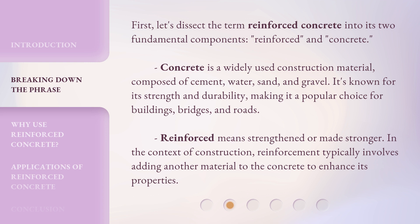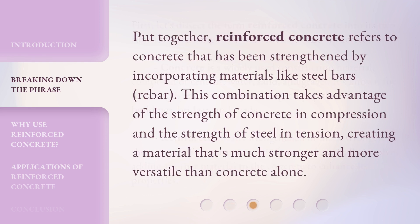Reinforced means strengthened or made stronger. In the context of construction, reinforcement typically involves adding another material to the concrete to enhance its properties. Put together, reinforced concrete refers to concrete that has been strengthened by incorporating materials like steel bars — rebar. This combination takes advantage of the strength of concrete in compression and the strength of steel in tension, creating a material that's much stronger and more versatile than concrete alone.